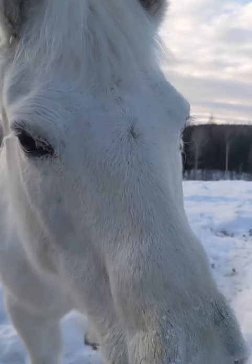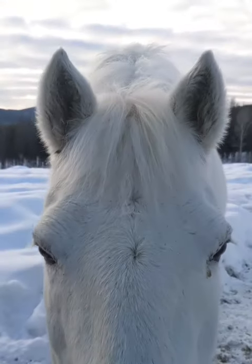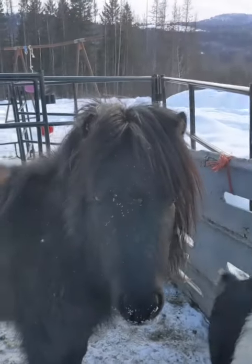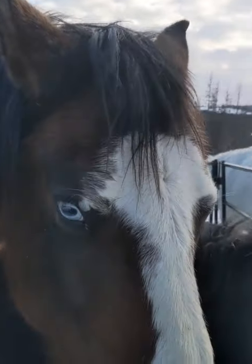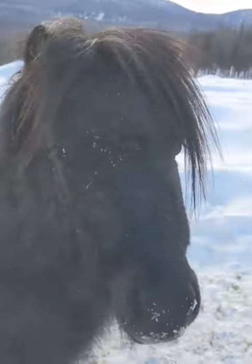Hey guys, with this deep cold going on, I keep seeing pictures of horses on Facebook where people have driven by and the horses have snow on their coats or ice and they're out in a field or whatever, and people are freaking out saying these horses must be so cold. Somebody go save them. But I'm going to take a moment and teach you how to tell if a horse is actually cold or not.